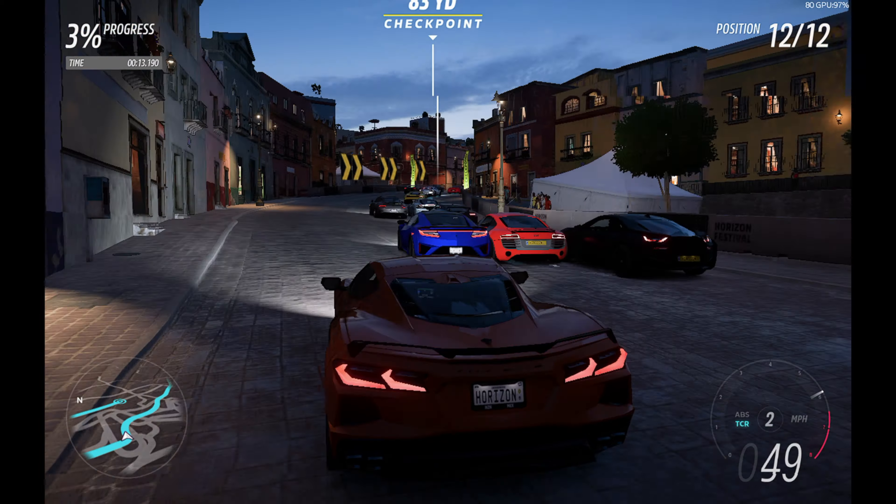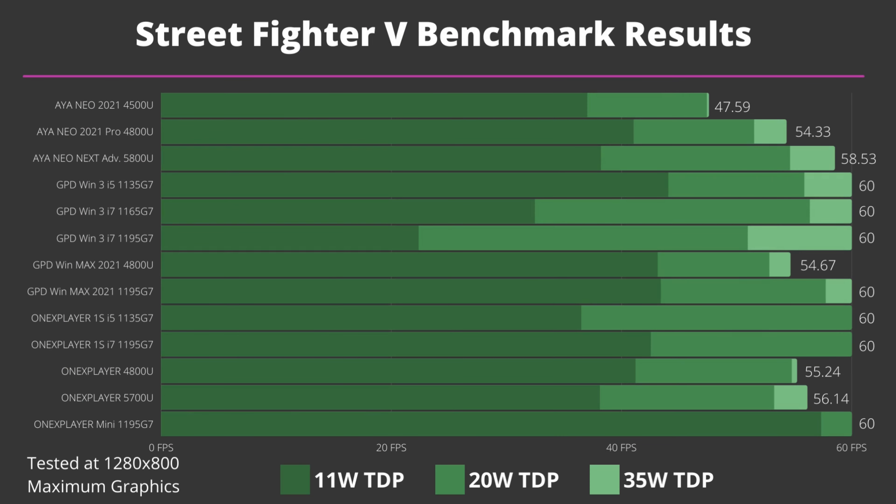For Street Fighter 5 we are testing at 1280 by 800 resolution on maximum graphics quality at 11, 20, and 35 watts TDP. This game is locked to a maximum of 60 fps so we can see which devices hit that target and at roughly which TDP. All of the Intel-based devices hit the 60 fps limit at either 20 or 35 watts, with the One X Player Mini nearly reaching 60 at 11 watts which is very impressive. The AMD-based models struggle to reach 60 even at 35 watts TDP, with the AYANEO Next scoring the highest of them at 58.5 fps.